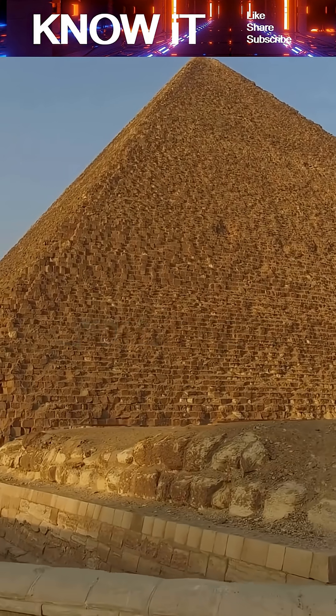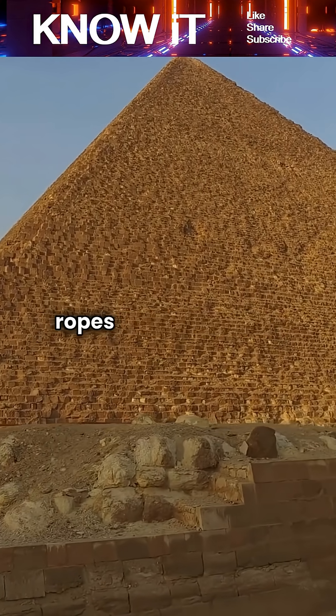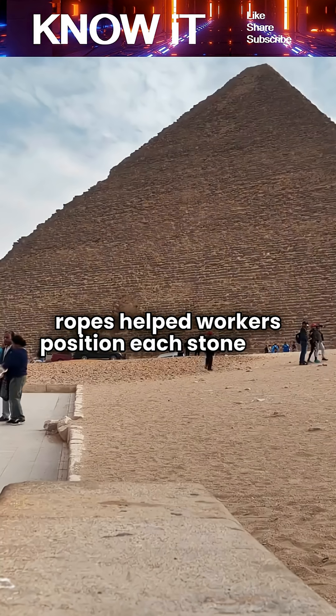As each layer of the pyramid was completed, simple tools such as wooden rollers, levers, and ropes helped workers position each stone with precision.